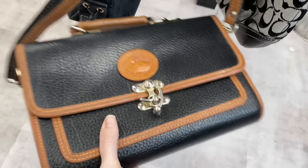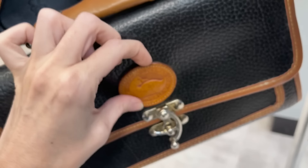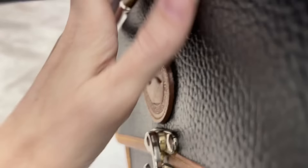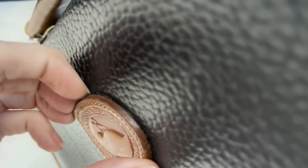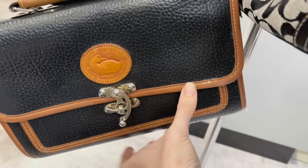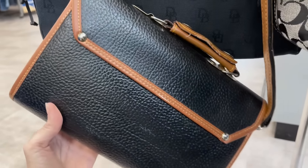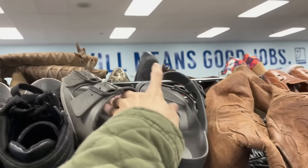This Dooney & Burke purse looks great and is a really good style, but it feels a little fake. The best way to tell if a Dooney & Burke is fake is to see if the logo on the front is glued or sewn down. I did the pill test and it came right off — I can see the glue — so that is 100% a fake Dooney & Burke. We're leaving it behind. As I always say, if it's glued, it's not for you.